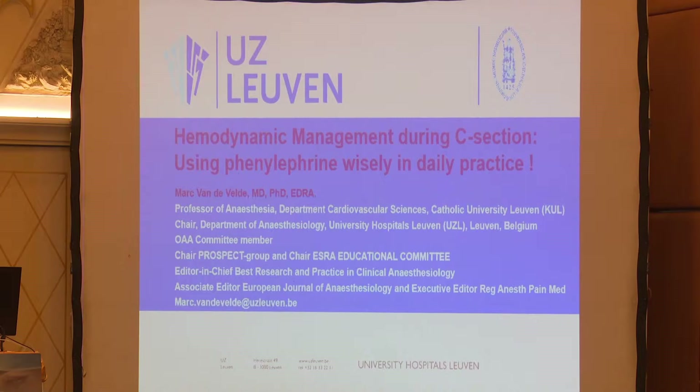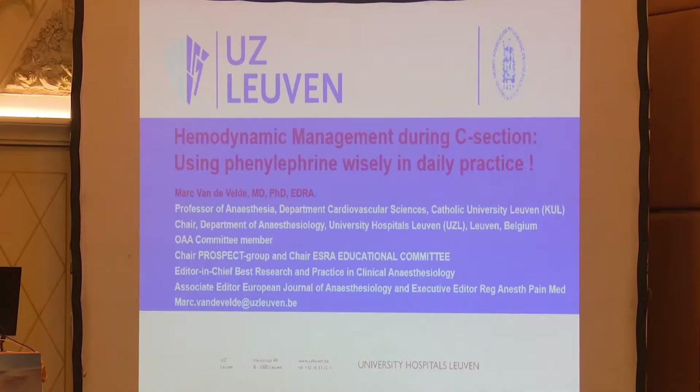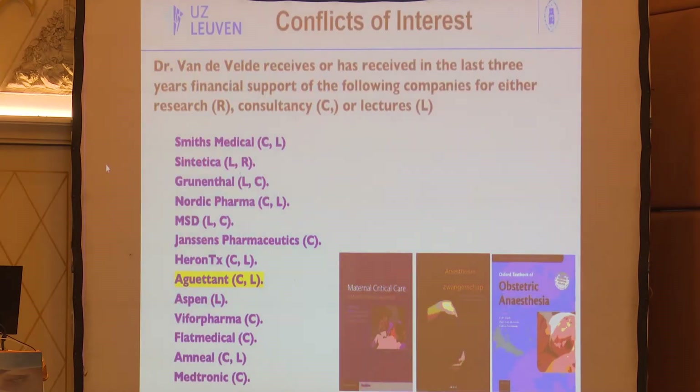Thank you very much for the kind introduction and invitation to speak at this wonderful conference here in Bangkok. It's my first time in Thailand, so thank you again. I'm going to talk on hemodynamic management for cesarean section patients and introduce what I think is the gold standard — the use of phenylephrine to prevent and treat hypotension in daily clinical practice. I do have conflicts of interests, as I have given lectures on these topics before.